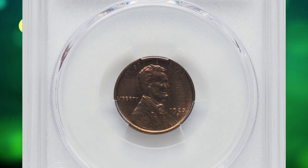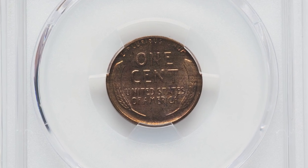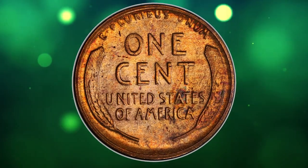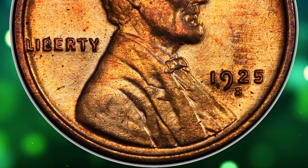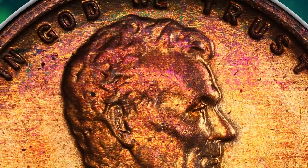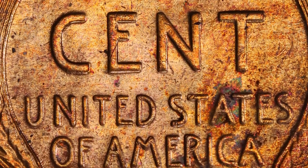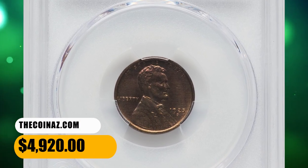Here is a 1925-S cent in MS65 red and brown condition. According to NGC, despite a fairly substantial mintage, 1925-S cents of desirable quality are quite scarce. Worn examples are quite common from widespread hoarding during the 1930s–50s, and mint state pieces of so-so quality are likewise available. Fully red gems are very rare and tend to be much darker in shade than Philadelphia mint cents. The dies were used way too long and may have been improperly hardened, resulting in coins with blurry and grossly distorted features. This elusive specimen was bargained for $4,920.